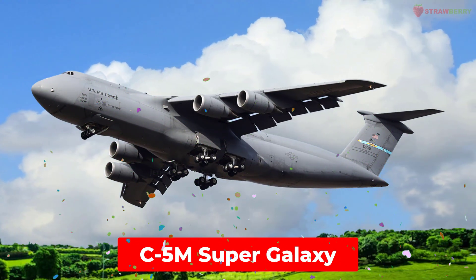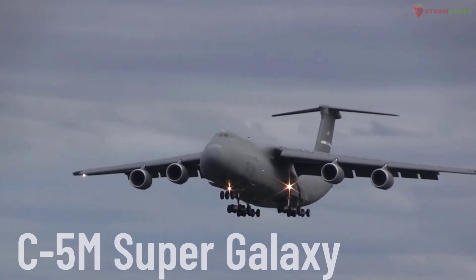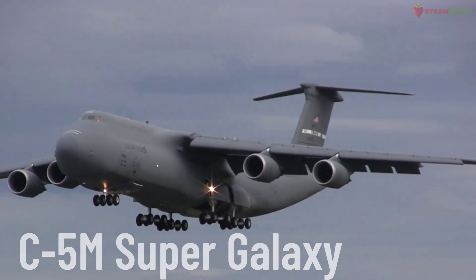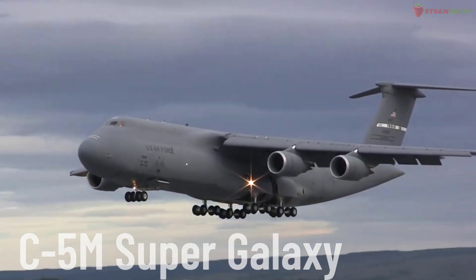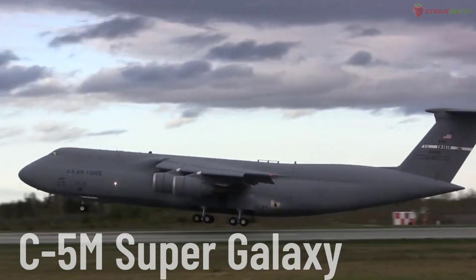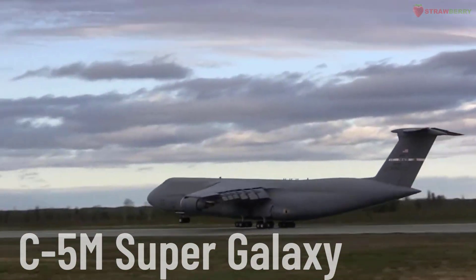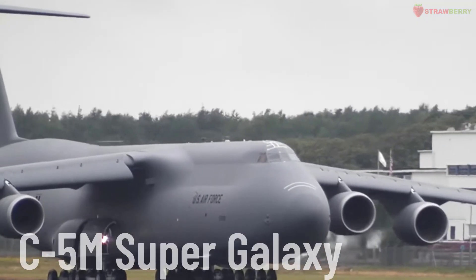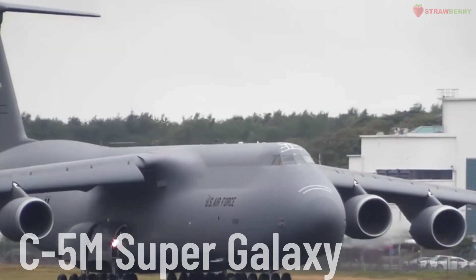C-5M Super Galaxy. The C-5M Super Galaxy is an upgraded version of the Lockheed C-5 Galaxy, produced by Lockheed Martin. It is an extremely heavy military transport aircraft, primarily used by the United States Air Force to transport troops and combat equipment globally.